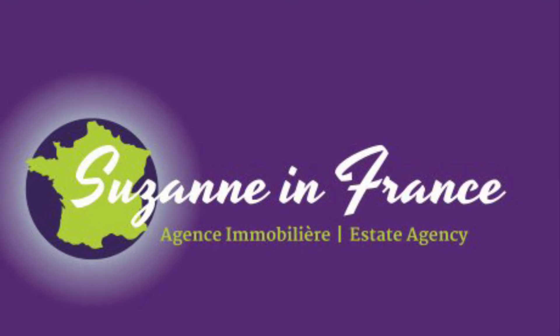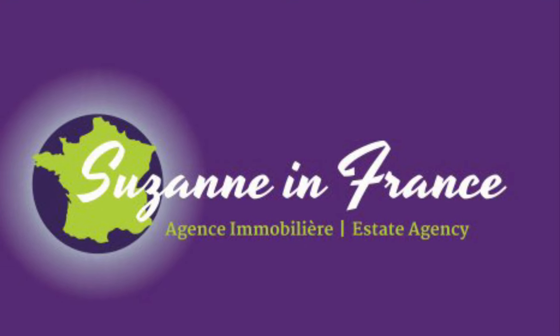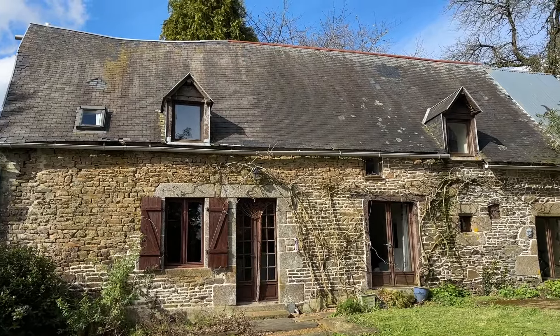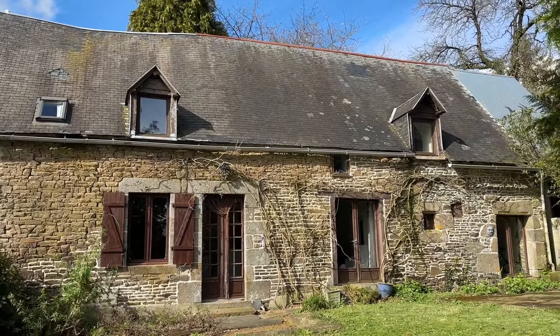This is Suzanne in France, property reference number CIF 001830. It's a detached country cottage in a hamlet, not too far from Ville du Le Poil, the famous town for the copper.